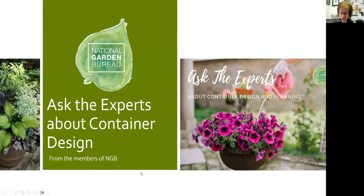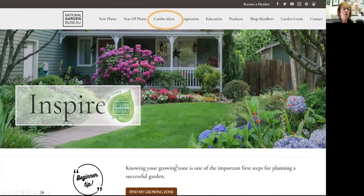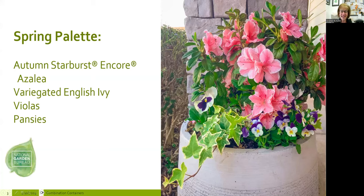We're definitely going to talk more about watering after our presentation. Before we get started, I want to point out the National Garden Bureau website — ngb.org. I circled the combo ideas page. We don't have everybody's combos from today's panelists up there yet, but we have lots and lots of combos and add to them frequently, especially after industry events. If you want additional inspiration, this is a good place to go.